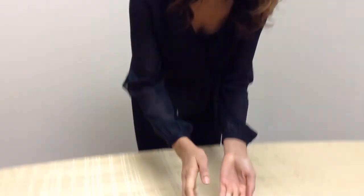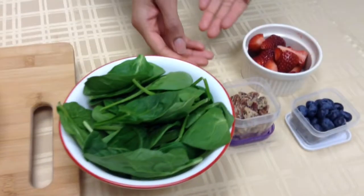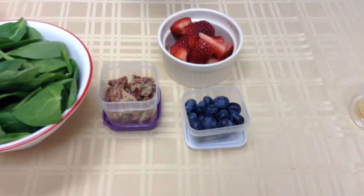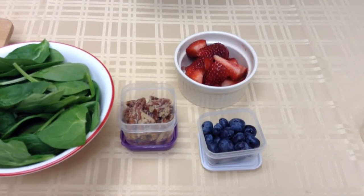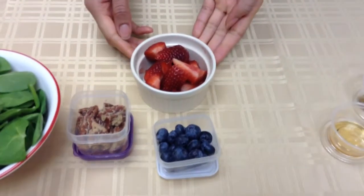Hello everyone. So today I picked the pecan berry salad as the recipe to show you all today because it's refreshing, delicious, and it's packed with nutrients. So to get started, you'll take a cup to a cup and a half of spinach, which is a great source of folate. With it being National Pecan Month, we're going to add half a cup of pecans. Pecans are high in protein and they are high in fiber as well, which can help lower blood sugar and blood pressure. We have half a cup of strawberries,